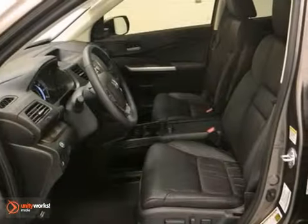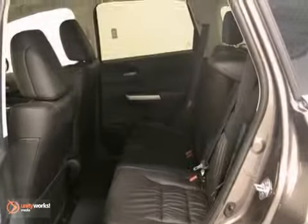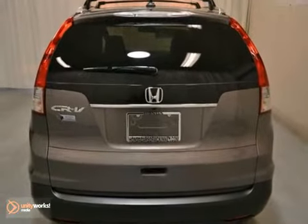It's offered with a full factory warranty. You get some great features like a multi-function steering wheel, climate control, tinted glass, and so much more.